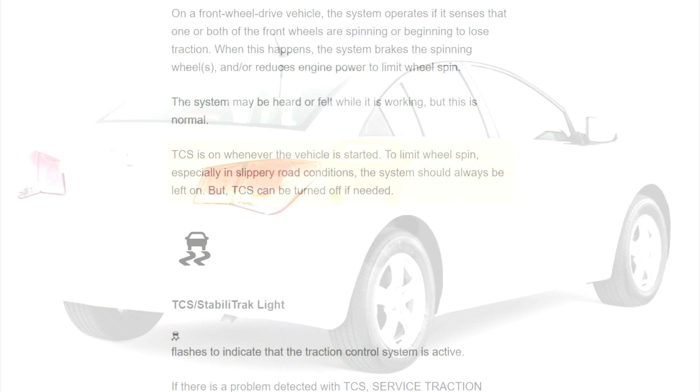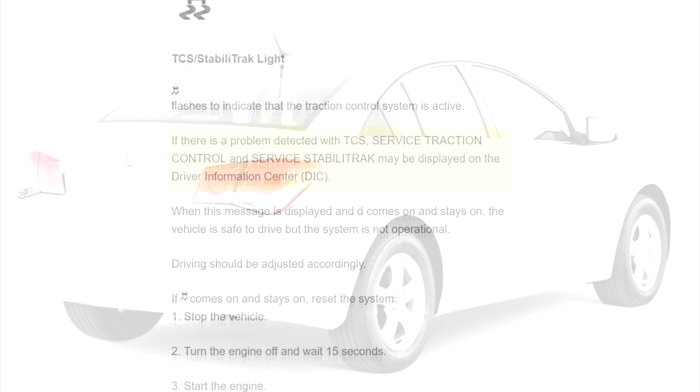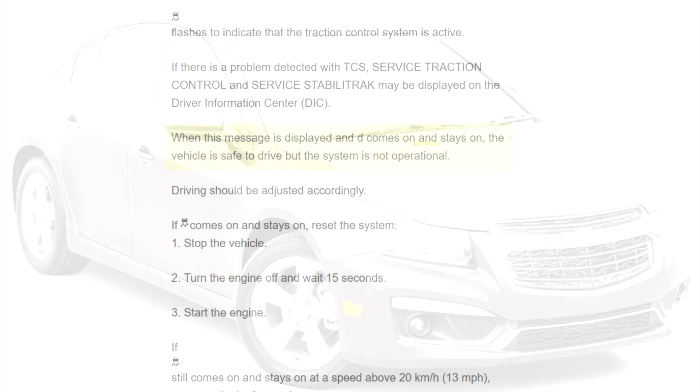TCS can be turned off if needed. The TCS stability track light flashes to indicate that the traction control system is active. If there is a problem detected with TCS, service traction control and service stability track may be displayed on the driver information center. When this message is displayed and the light comes on and stays on, the vehicle is safe to drive but the system is not operational. Driving should be adjusted accordingly.